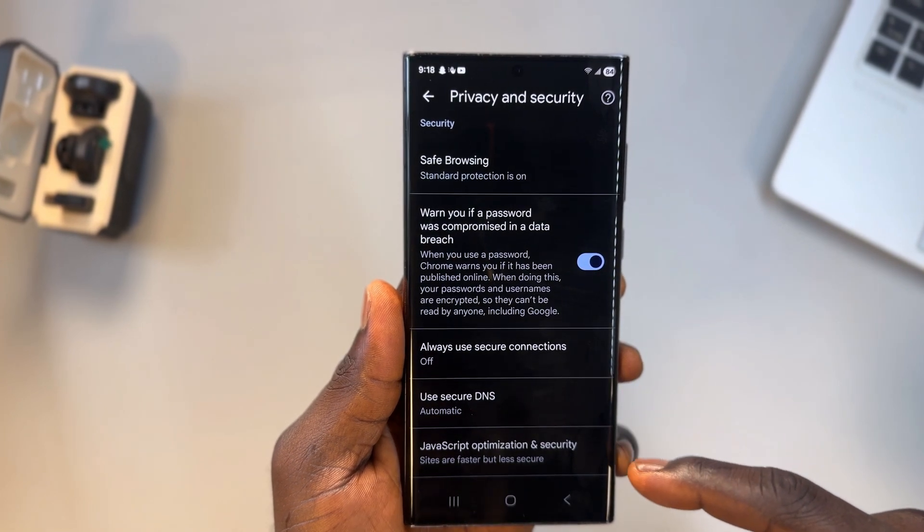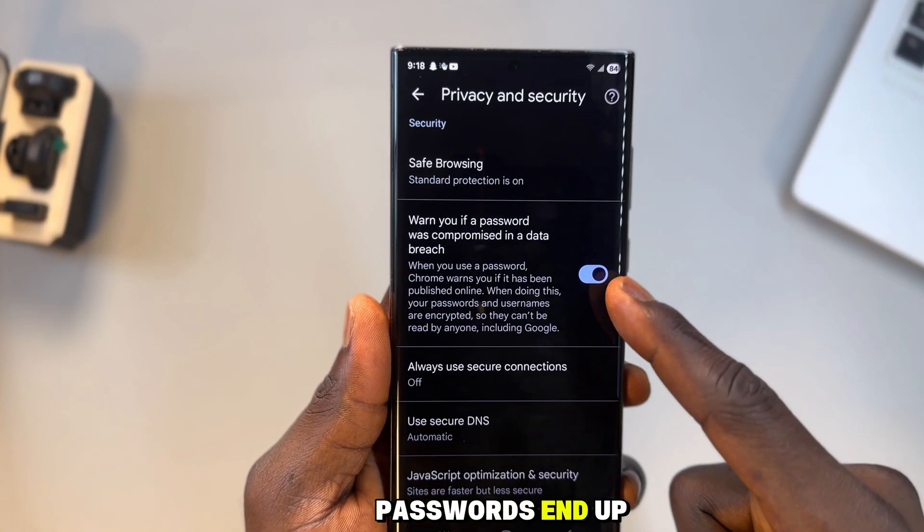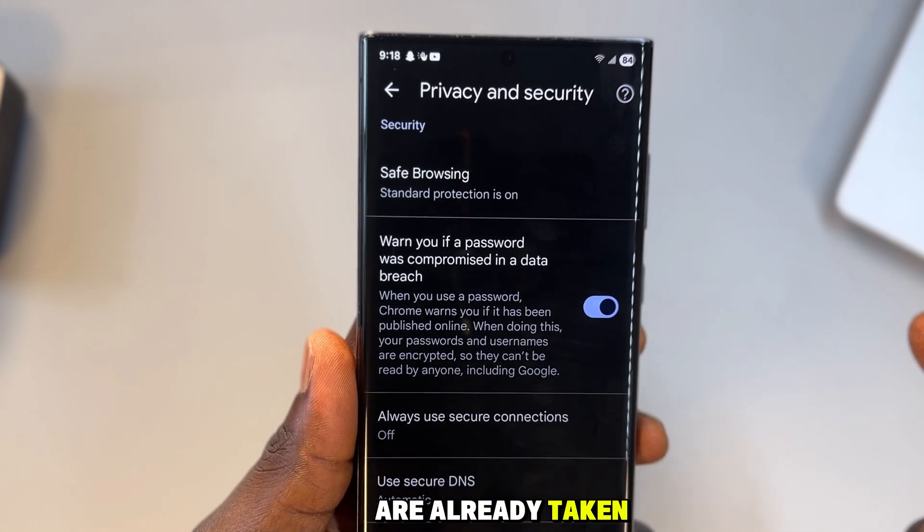Keep scrolling — you'll see a setting that warns you if your password has been compromised in a data breach. This is critical. Websites get hacked constantly and passwords end up for sale online. Without this alert, you won't know until your accounts are already taken over.